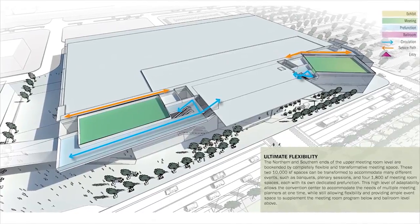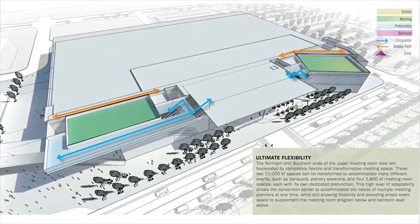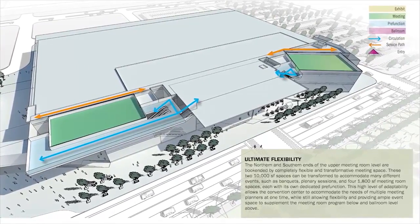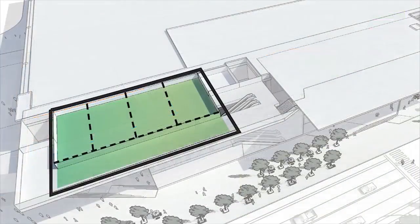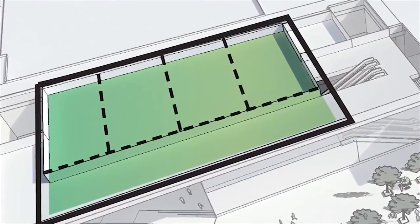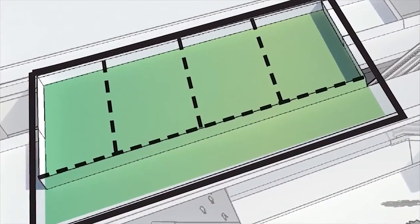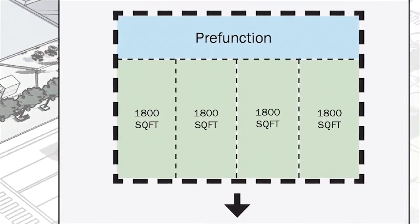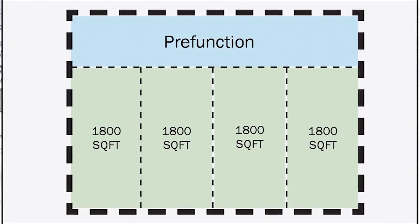Now we're on the third level — the second meeting room mezzanine, about 48 feet in the air. This is where we really dive into flexibility. We've provided two 10,000 square foot junior ballrooms, giving you the flexibility to have two rooms of 10,000 square feet or fully demise them into four rooms of 1,800 square feet, each with their own dedicated pre-function and exiting.